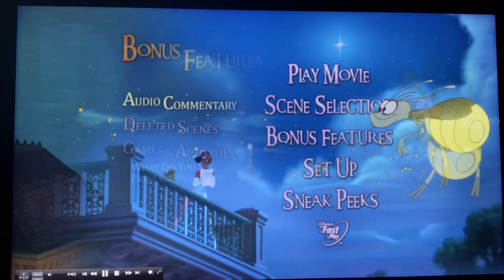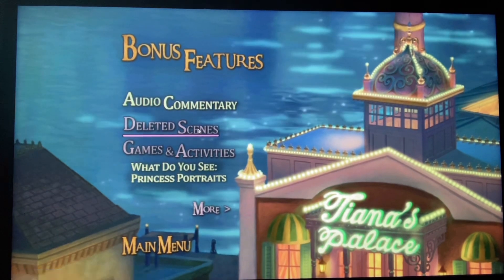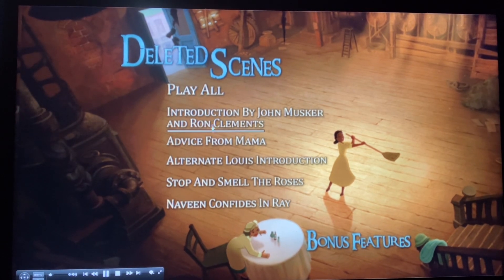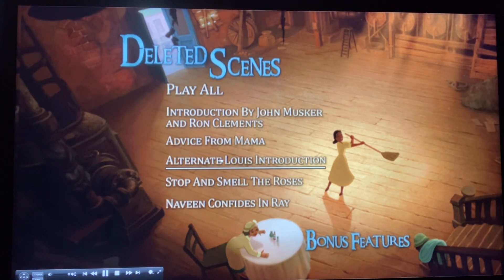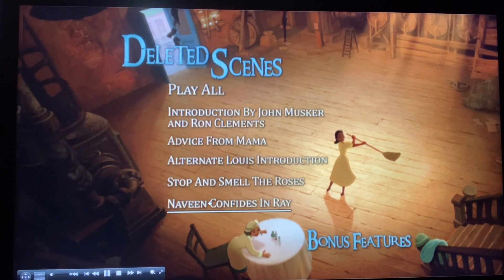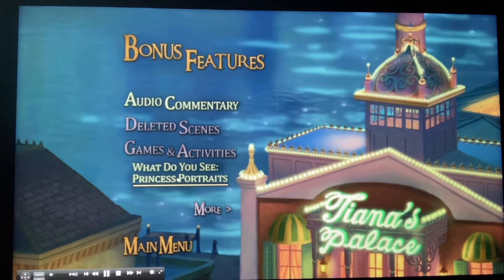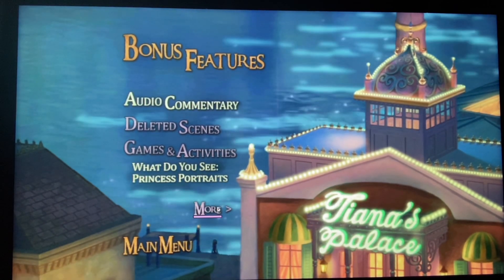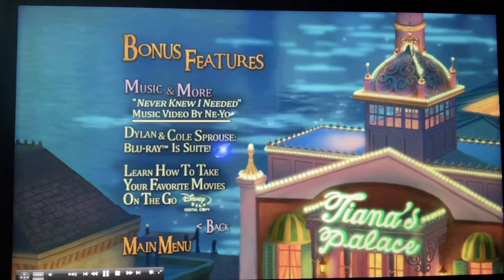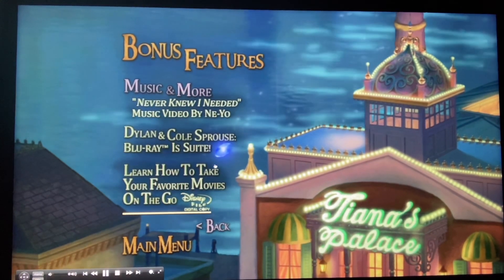Next we got bonus features. Here we've got audio commentary, deleted scenes — play all, introduction by John Lasseter, and individual scenes including comments from Mama Odie, an alternate Louis introduction, Stop and Smell the Roses, and Never Convinced Ray. Also games and activities, princess frog treats, music and more, and a Never Knew I Needed music video by Ne-Yo.